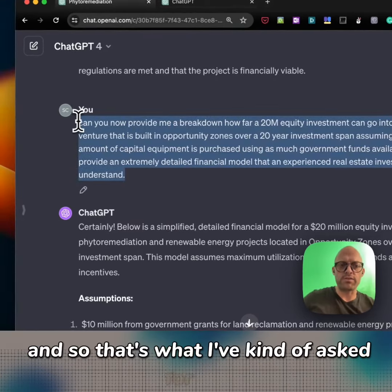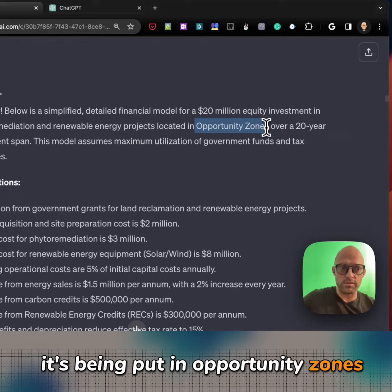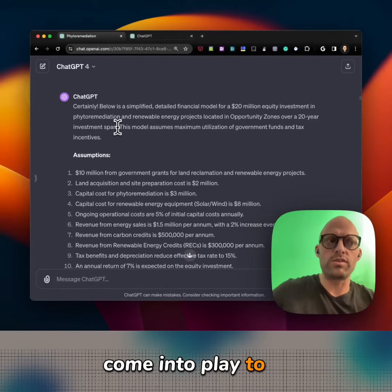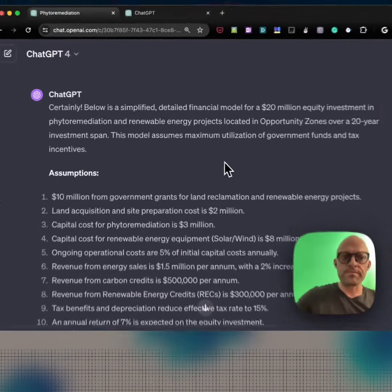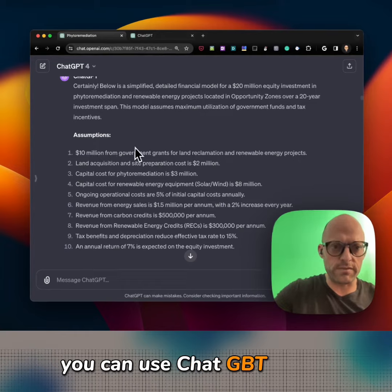Here's the financial model — it's being put in opportunity zones, a 20-year investment. These are things that come into play for the internal rate of return on any of these projects. I won't go into the details of opportunity zones — you can use ChatGPT for that.